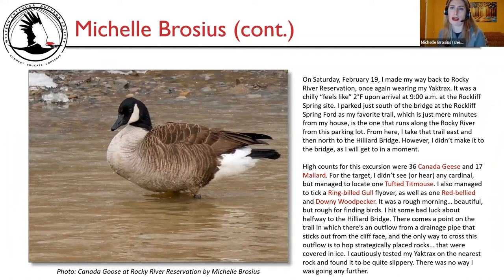On Saturday, February 19th, I made my way back to Rocky River Reservation, once again wearing my yak tracks. It was a chilly feels-like two degrees Fahrenheit upon arrival at 9 a.m. at the Rockcliffe Spring site. I parked just south of the bridge at Rockcliffe Spring Ford — my favorite trail, just minutes from my house — which runs along the Rocky River from this parking lot east and then north to the Hilliard Bridge. High counts for this excursion were 36 Canada geese and 17 mallard. For the target species, I didn't see or hear any cardinal, but managed to locate one tufted titmouse. It was a rough morning, beautiful but rough for finding birds.